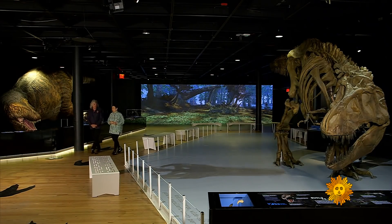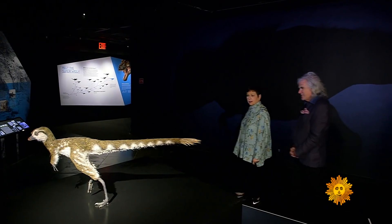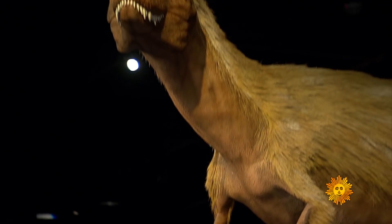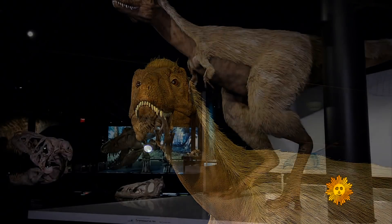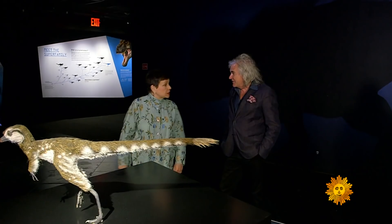Mark Norell is head paleontologist at the American Museum of Natural History in New York City. It's hard to believe that this thing would grow up to be 40 feet long and weigh tons and tons and tons. It looks sort of like a roadrunner bird. Well, they are very closely related to birds. Kind of cute until they hit their growth spurt — they grew really, really quickly between about the ages of 6 years old and 18 years old, around 6 pounds a day during that time period.